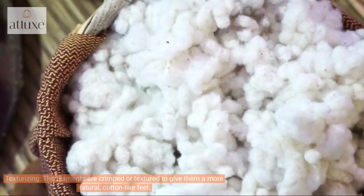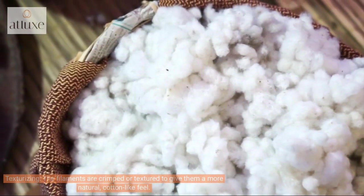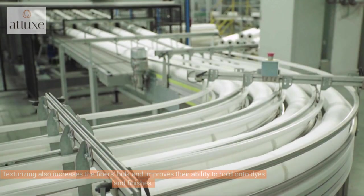The fourth step is texturizing. The filaments are crimped or textured to give them a more natural, cotton-like feel. Texturizing also increases the fiber's bulk and improves their ability to hold onto dyes and finishes.